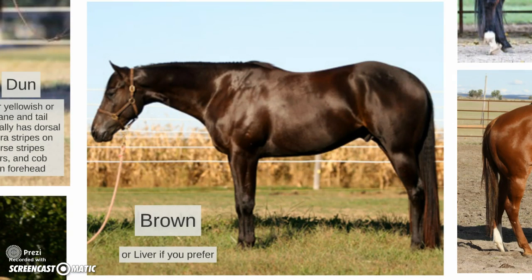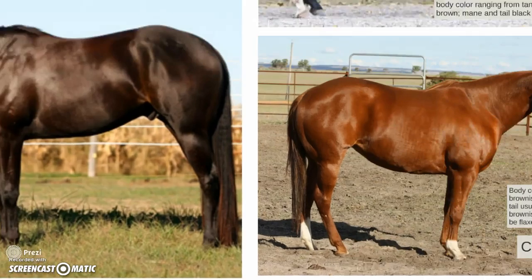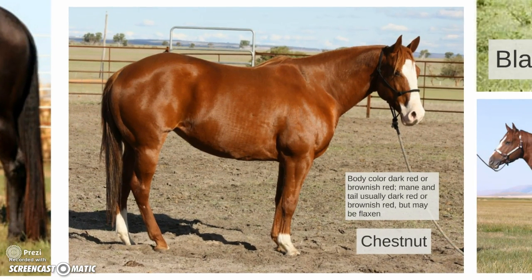Brown — you can also call this kind of horse a liver chestnut. Body color is dark red or brownish red, and the mane and tail are usually dark red or brownish red, but may also be flaxen.